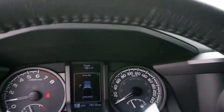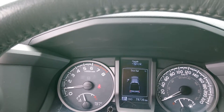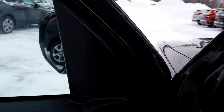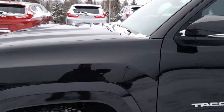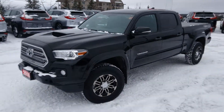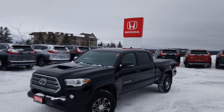The vehicle currently has 78,736 kilometers. You can see it's minus 10 out today. If you have any questions about this 2016 Toyota Tacoma TRD Sport 4x4, check us out at Drive Muskoka and Huntsville Honda. Thanks for your time — have a great day. Bye-bye.